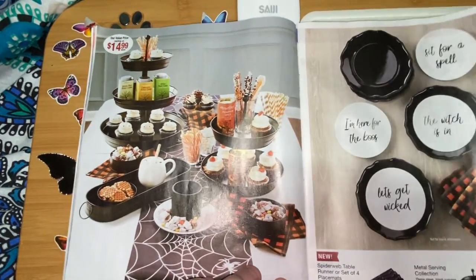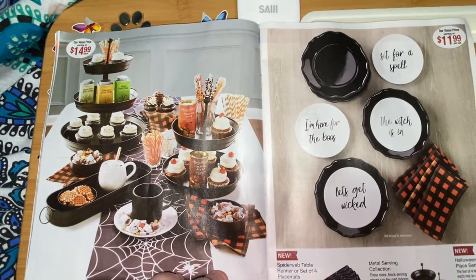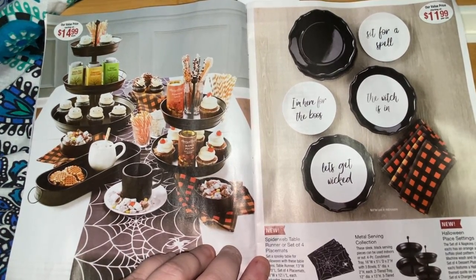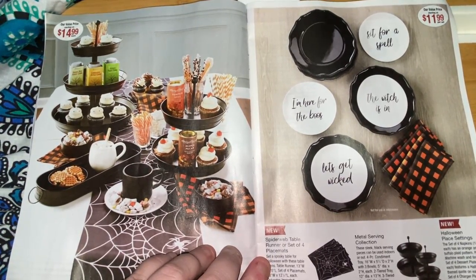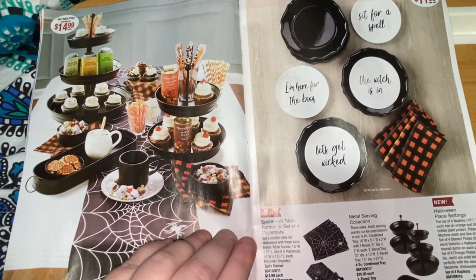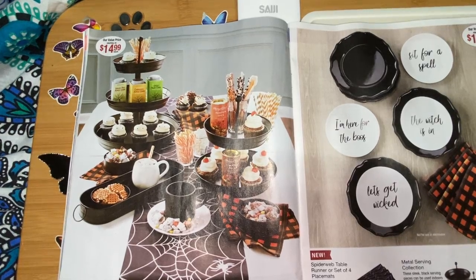Hi Willy — my Willy cat isn't feeling good. These are the spiderweb table runner and set of placemats. The metal serving collection includes: 'Here for the Boos,' 'Sit, Pour a Spell,' 'The Witch Is In,' and 'Let's Get Wicked.' There's a cheer tray, three-tier tray at $33.99, two-tier tray at $19.99, and a four-piece condiment tray — all different prices.